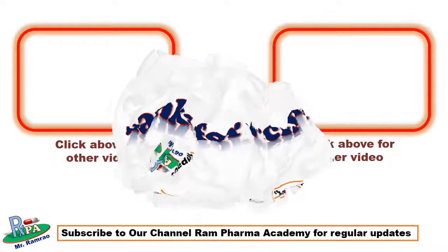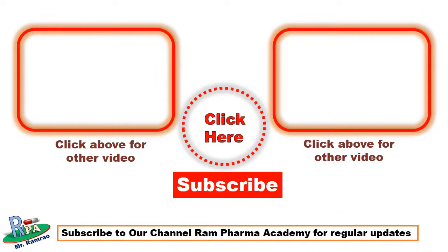Thanks for watching the video. Please share the video with your friends — it will help to grow our channel. Let's meet in the next video. Goodbye, take care.